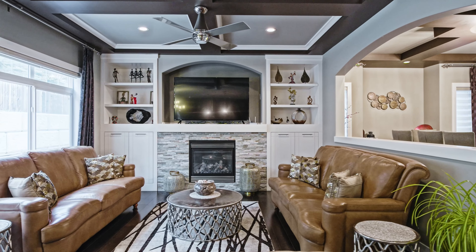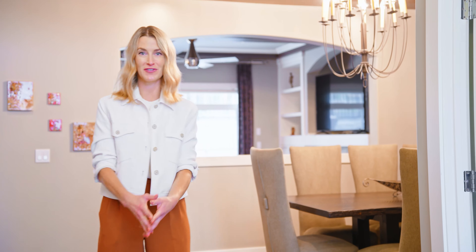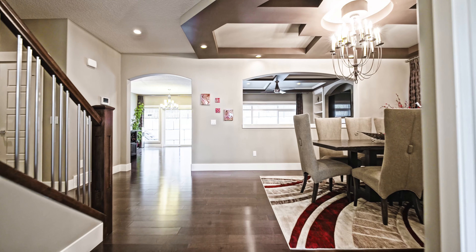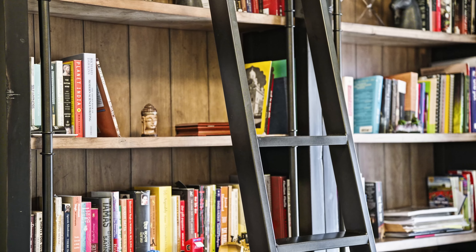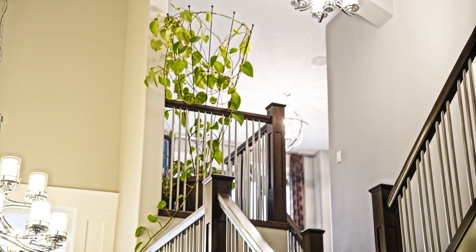As you enter this home, the words grand and upscale come to mind, with its open-to-above grand entryway, its expansive layout, and beautiful high-end finishes featured throughout. This home is great for large families, offering five bedrooms total with four above grade.